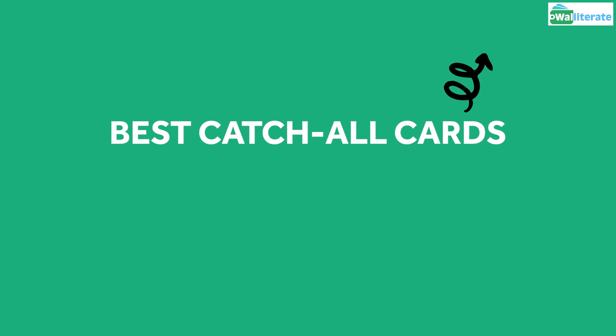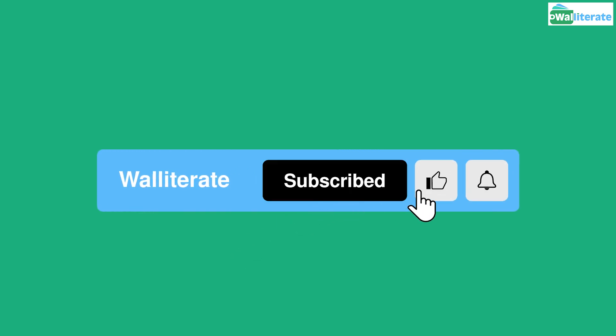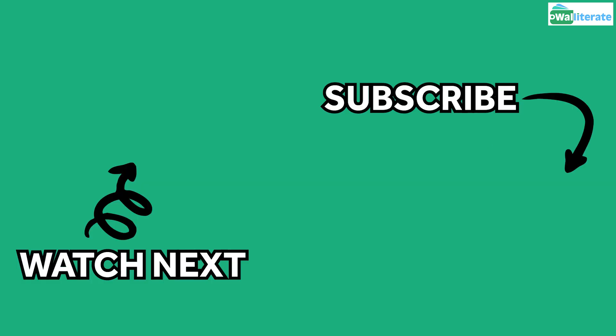If you enjoyed this video, you may be interested in our next video where we go over the best catchall cards for your miscellaneous purchases, which can earn 1.5% to 3% cashback no matter the category. If this video was helpful, it'd be a huge help if you could click like and subscribe if you haven't already — it really helps get our videos out to more people to help them save money, and it's totally free. If you want to be notified when we post new videos, make sure you click the bell to enable notifications. Thanks for watching and see you next time!